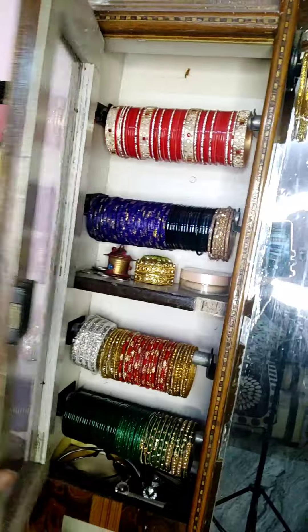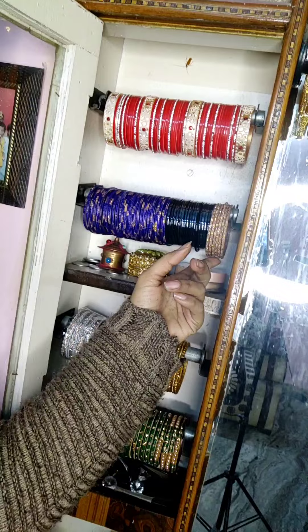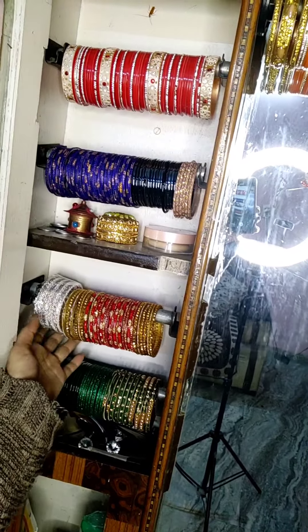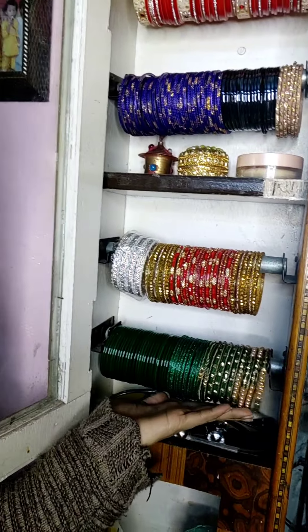Hey everyone, I want to show you my bangles collection today. So you can see here, this one is red color, and then here you can see it is blue color, black color, and this one is brown color. And here you can see this is a white color, and here is the combination of golden color and red color, and you can see here different — sorry, green color bangles. I always wear dress-matching bangles.